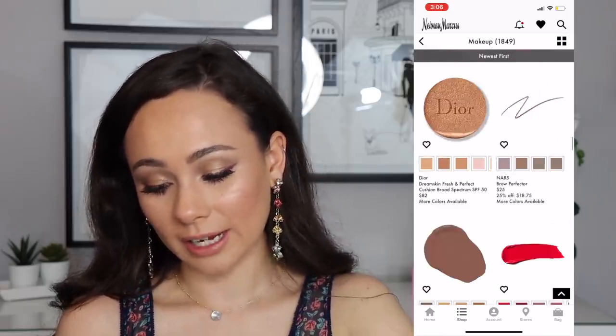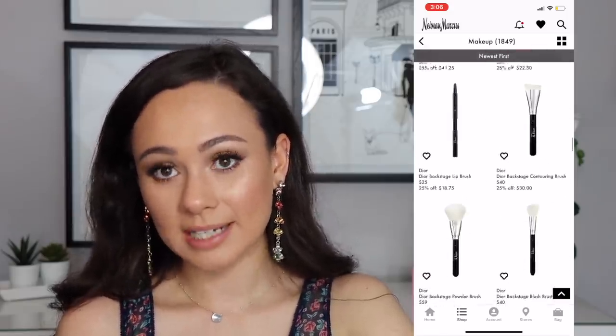Basically everything luxurious is on sale. I did see the La Mer powder on sale — I highly recommend that setting powder, it's one of my all-time favorites. There's something about the way it sinks into the skin and sets makeup that is really unique. La Mer skincare is also on sale — I didn't like their scented stuff because it bothered my sensitive skin, but if you're into trying high-end luxe skincare, this is the time to do it.